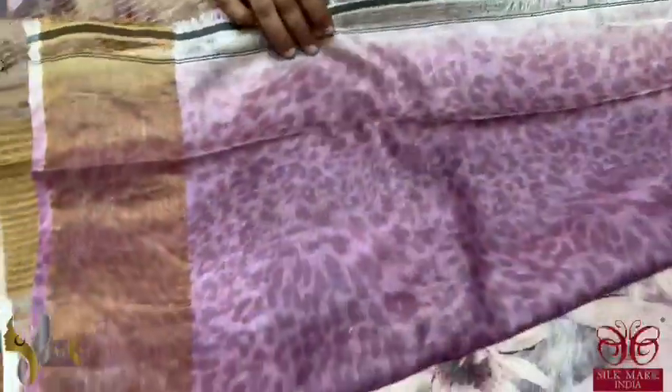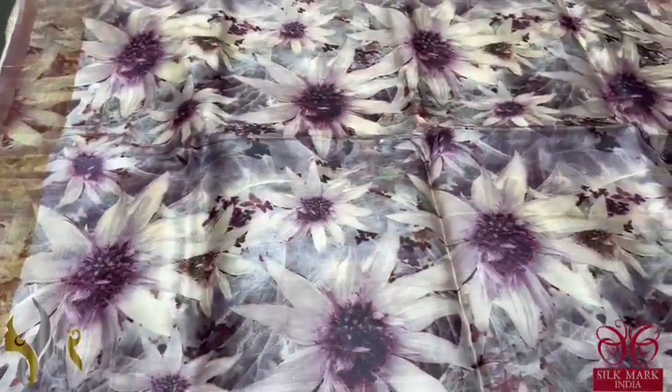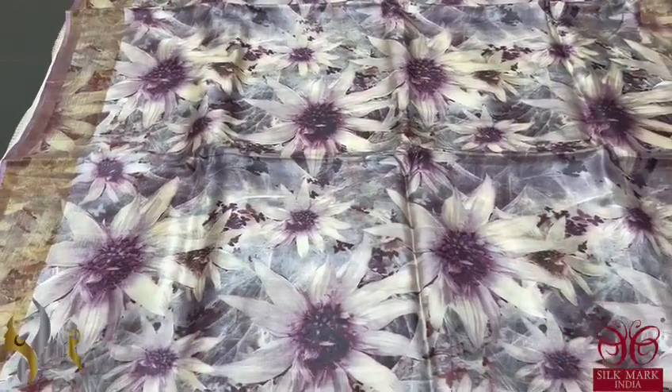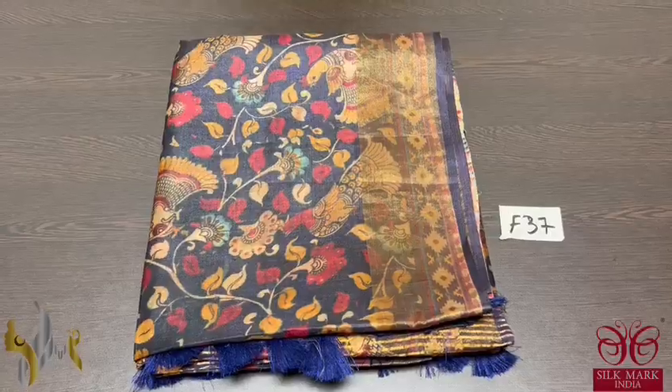The blouse piece of the sari is a very different printed pattern on the purple base. All over the sari, the floral part is very elegantly printed. A very rare color, beautiful sari — even in the zari part, the printing is done. Excellent digital print comes with authentic silk. Pure tussle silk sari, 4 ply export quality.